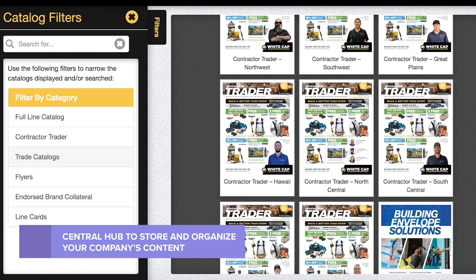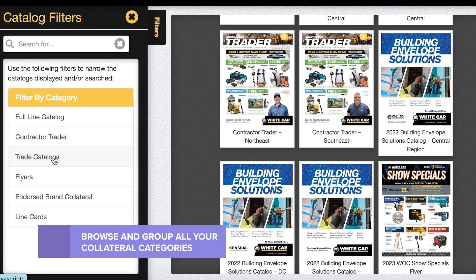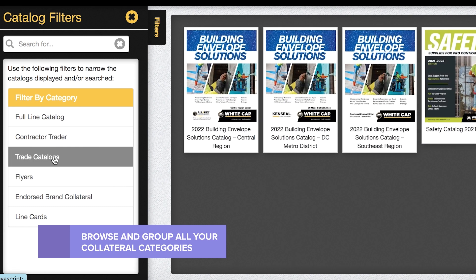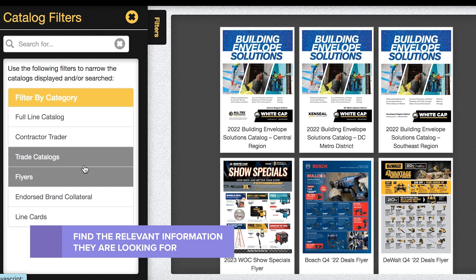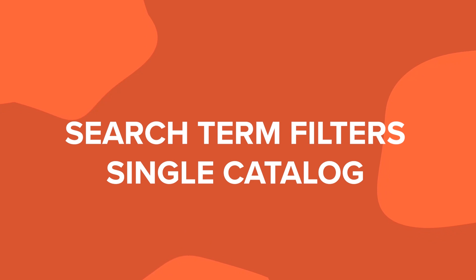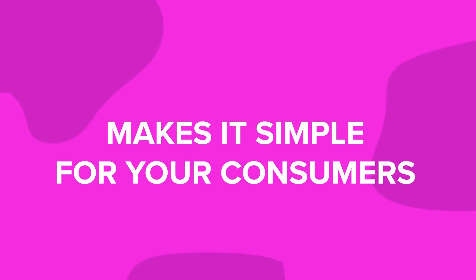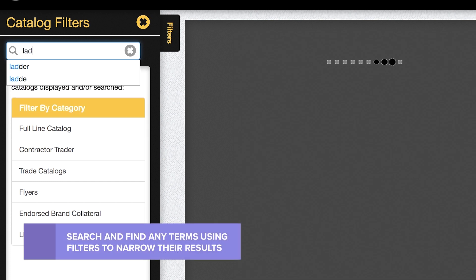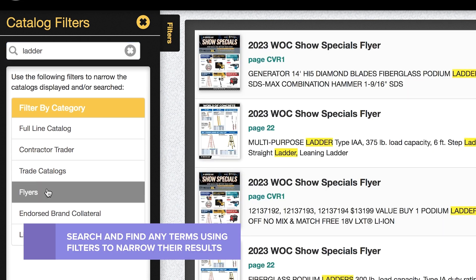Decatalog's virtual library solution provides a central hub to store and organize your company's content. Easily allow readers to group and browse through all your collateral categories so consumers can easily and effectively find the relevant information they are looking for across all publications.